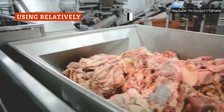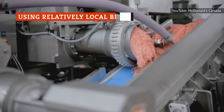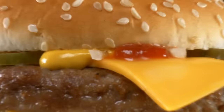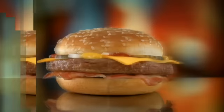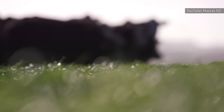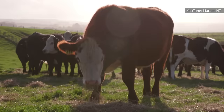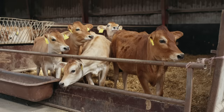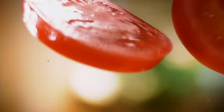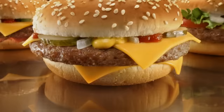McDonald's makes a serious effort to use locally produced beef whenever it is possible. According to the fast food chain's website, the beef used in the burgers served in the United States comes from a handful of producers within the country, making McDonald's one of the largest purchasers of USDA-inspected beef in the entire country. They also supplement their stock with meat from USDA-approved producers in New Zealand, Australia, and Canada, and work hard to ensure that the cows are slaughtered in their country of origin to reduce the need to transport livestock across long distances.